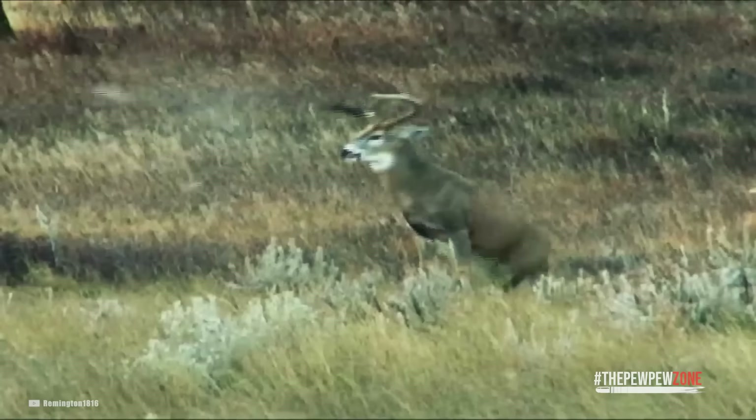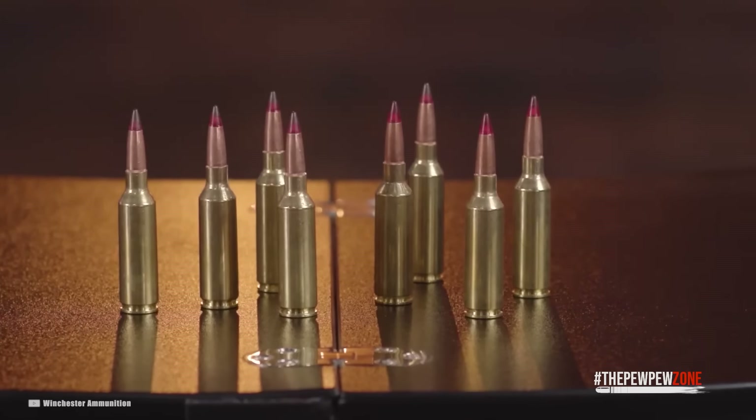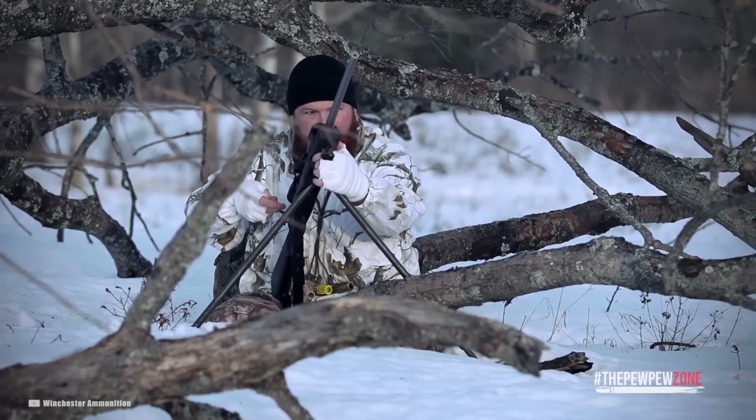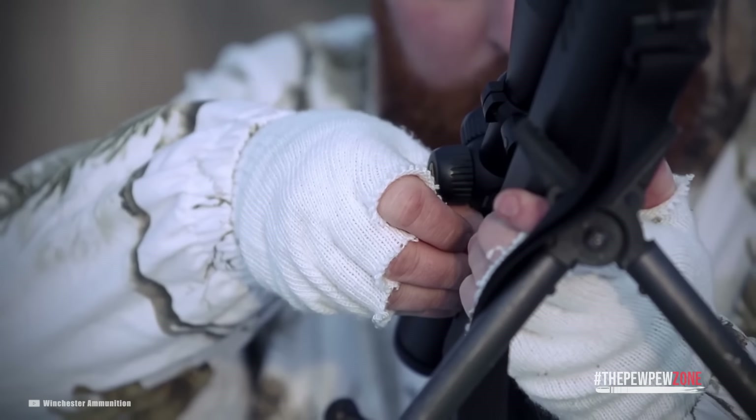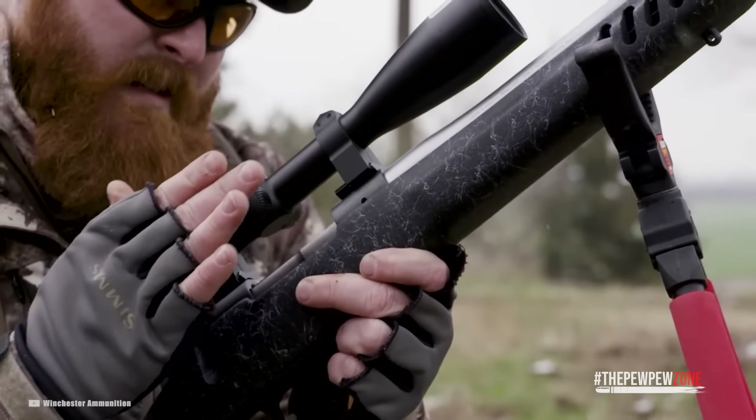With the .308, hunters have taken down white-tailed deer, black bears, and even elk. This is a fantastic choice for an all-around hunting rifle when you consider the fact that the ammo is affordable and easily accessible at almost any place guns and ammo are sold.